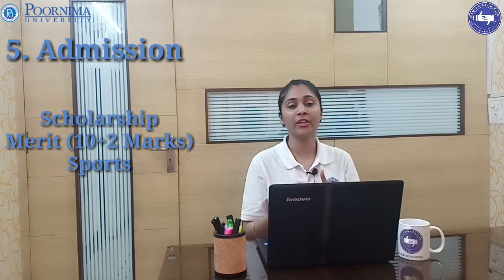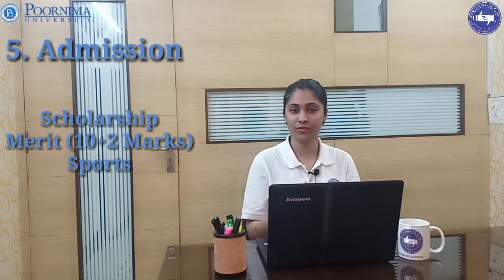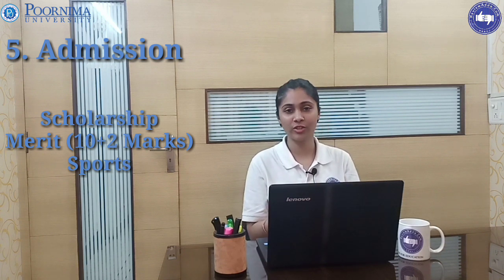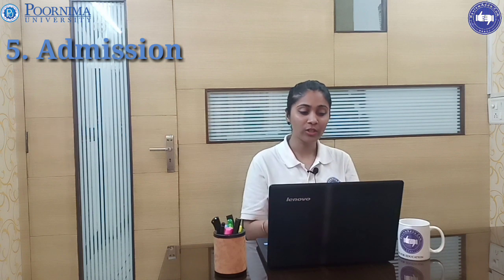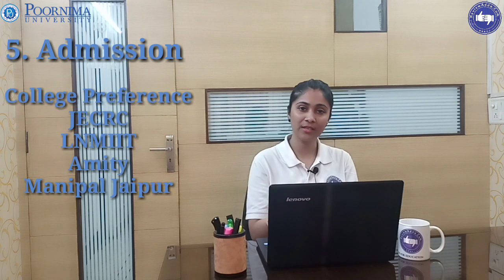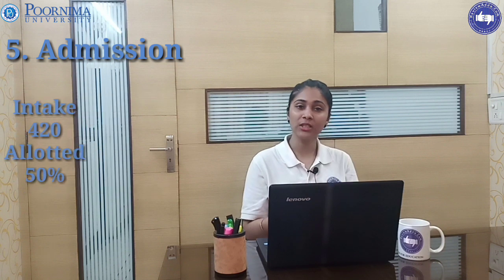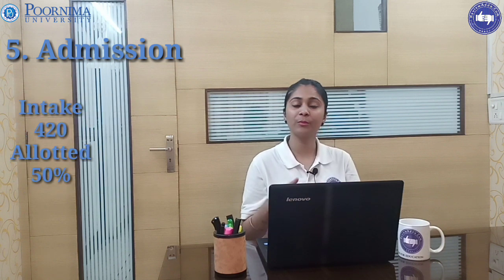Scholarships are available for students on the basis of 10+2 marks, as well as for students who have participated in national or international sports activities. College preference by students follows the same order: JCRC, NIT, IIT, Manipal, and then Purnima University. Total intake is 420.